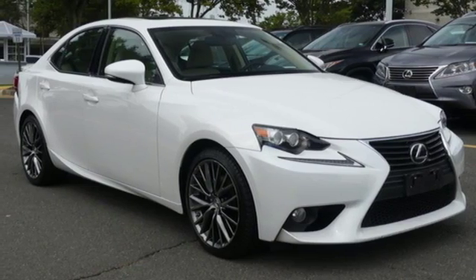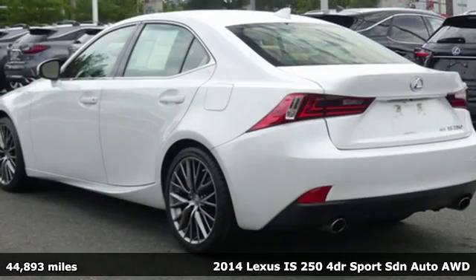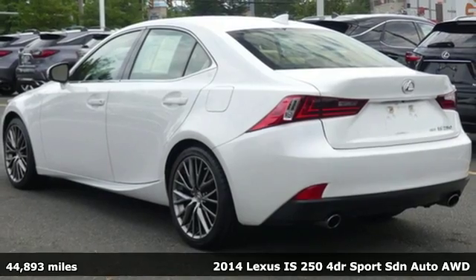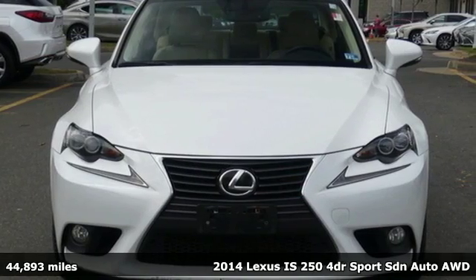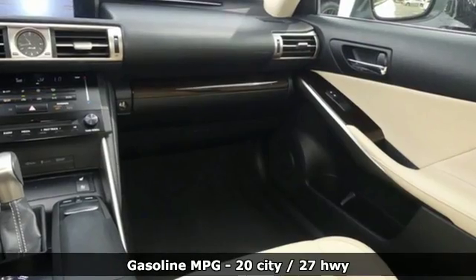It's a 2014 Lexus IS250. The bold and aggressive styling and the attention to detail in the refined cabin ensures a driving experience that will excite your senses.